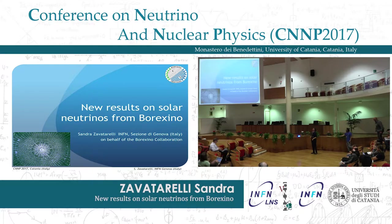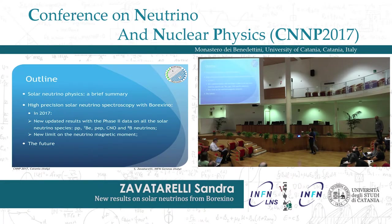I'm going to present the new results on solar neutrinos that have been published in the last few months from the Borexino experiment. In my talk I will start from a brief historical summary about the solar neutrino study, then I will present the Borexino project, which is aimed at high precision solar neutrino spectroscopy.